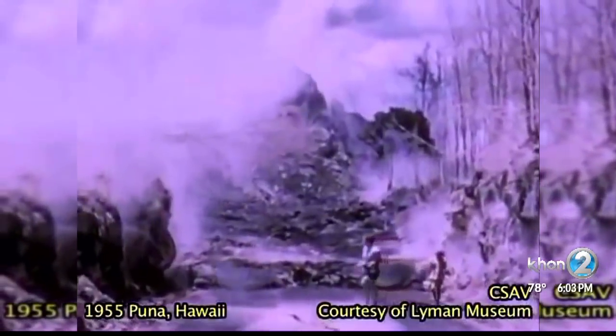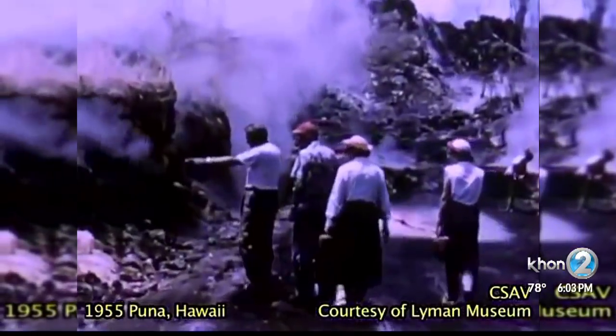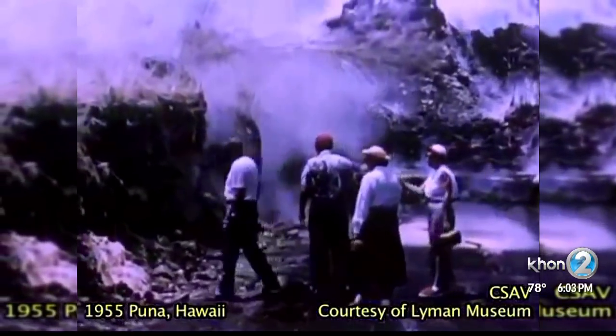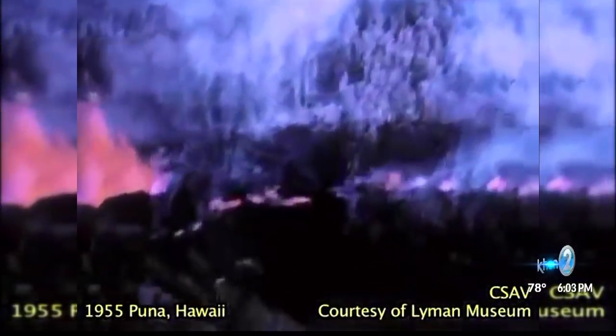The eruption lasted nearly three months and destroyed roads and property along the lava's path. Certainly if it were to happen today in the same place, there are many more homes and structures in danger.